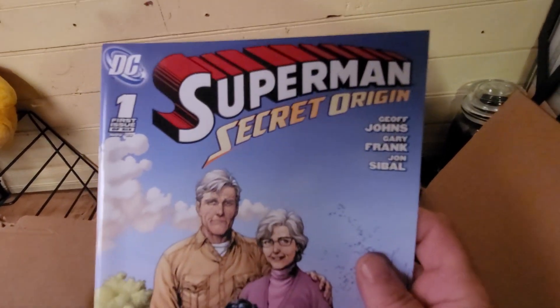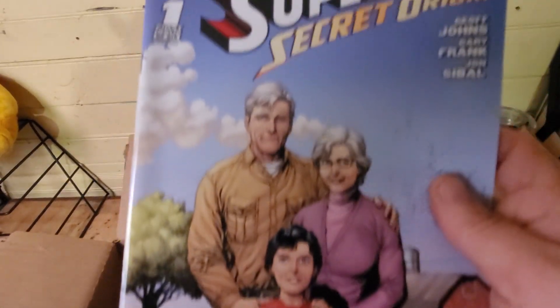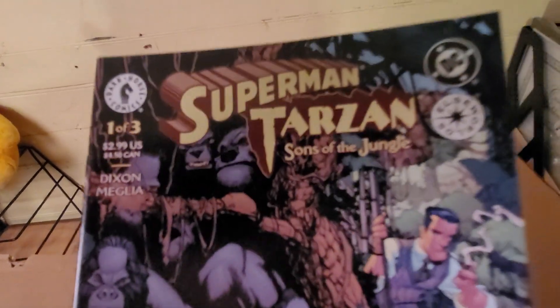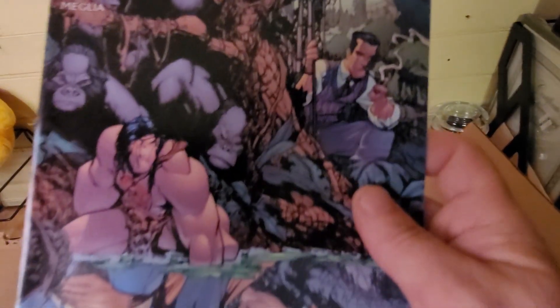Another Superman. Superman and Tarzan — it's been a while since I've seen that — no comics.